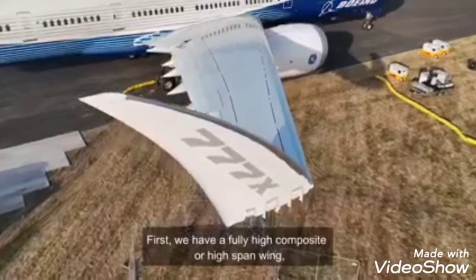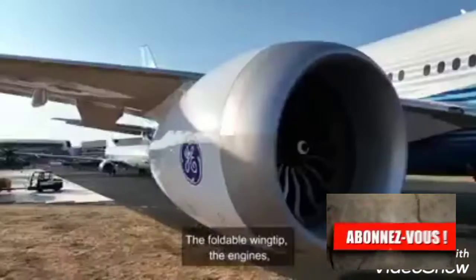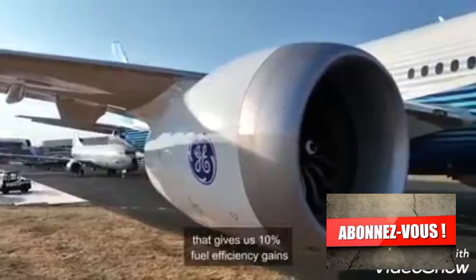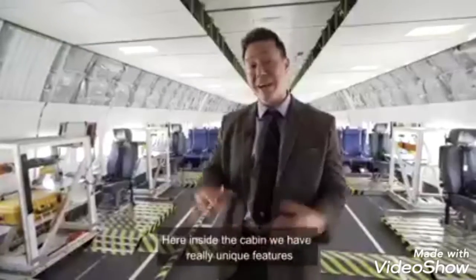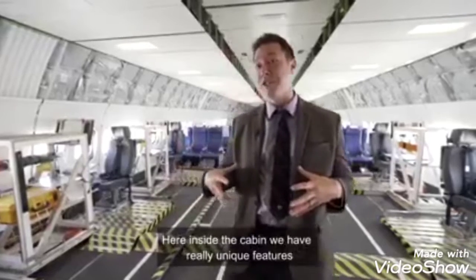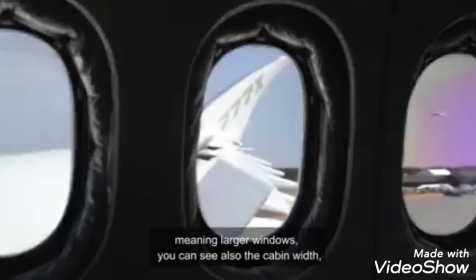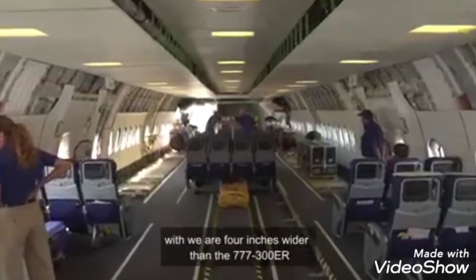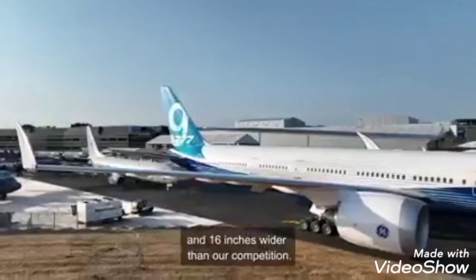First, we have a fully high composite, high-span wing that is the largest in the industry — the foldable wing. Here inside the cabin, we have really unique features that we brought from the 787: a lot of passenger preference features, meaning larger windows. You can also see the cabin width — we are four inches wider than the 777-300ER and 16 inches wider than our competition.